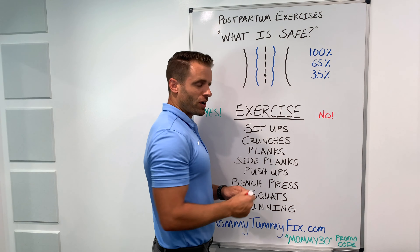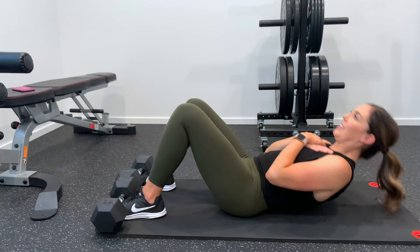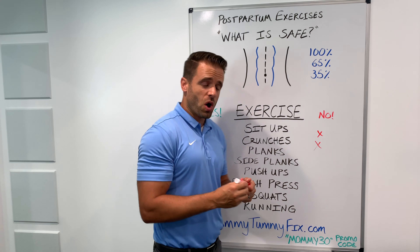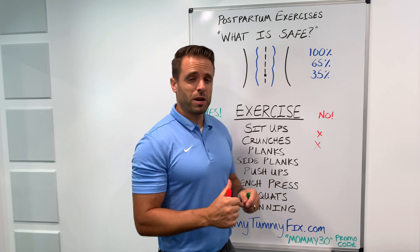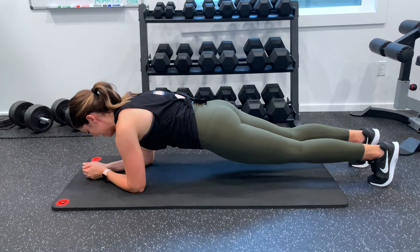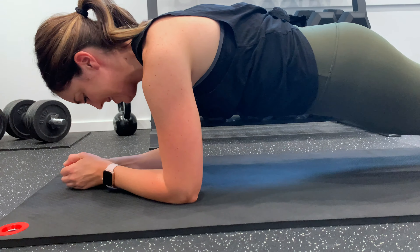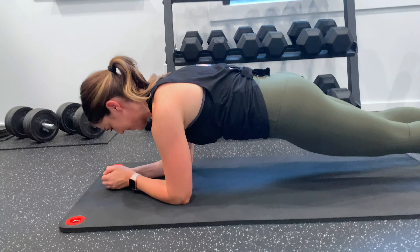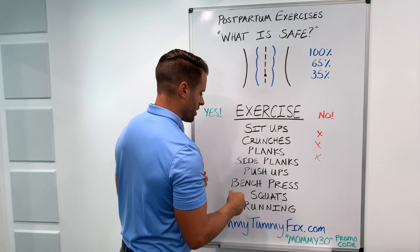Sit-ups and crunches are two exercises designed specifically to introduce trunk flexion and stress out that muscle, so those are a no if you have that diastasis condition. What about a plank? Even if you're not folding forward and just holding statically, a plank also primarily taxes that rectus abdominis as it resists flexion. You're holding a nice straight line, but it's the rectus abdominis under stress trying to hold that position. So that one gets a red X in the no column as well.